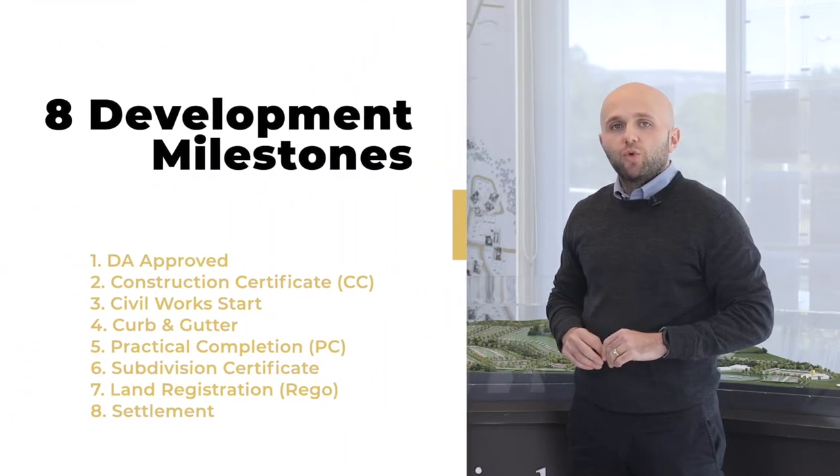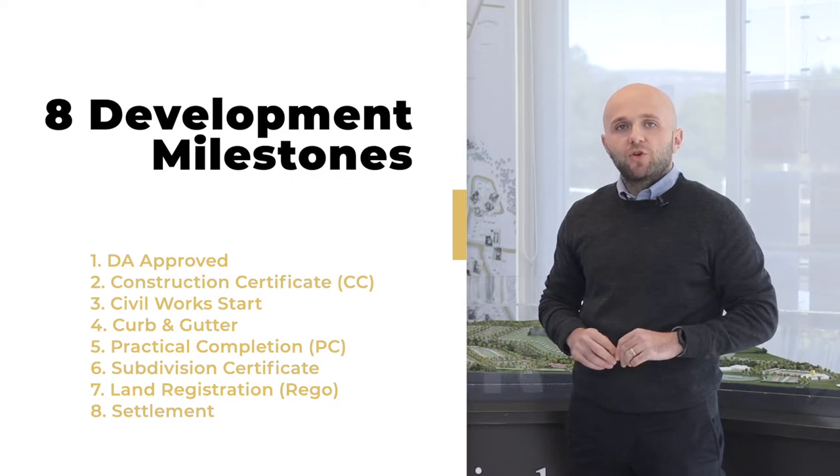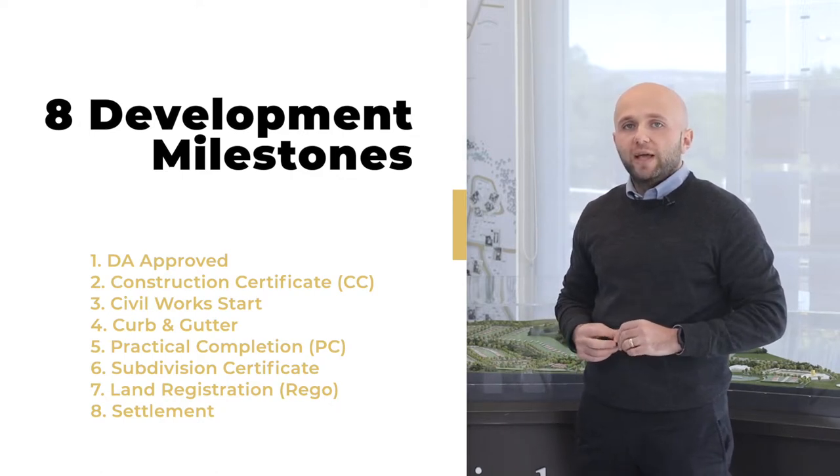We know the land development process can sometimes seem complex, so today Mina and I are here to take you through that process — from turning the first soil to laying down essential services, all the way to registration and title release. We will take you through our eight development milestones so you can see how your block of land will come together.